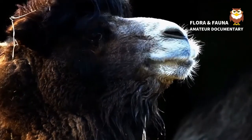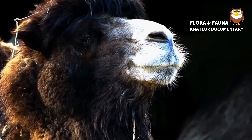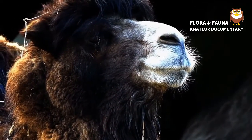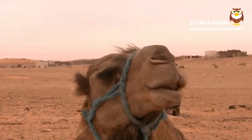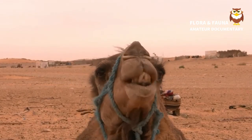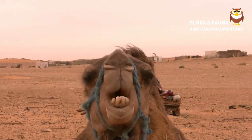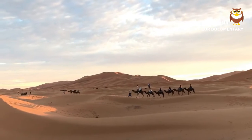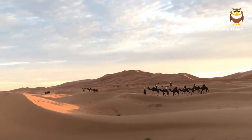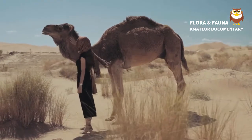Camels' humps consist of stored fat, which they can metabolize when food and water are scarce. In addition to their humps, camels have other ways to adapt to their environment. They have a third, clear eyelid that protects their eyes from blowing sand, and two rows of long lashes also protect their eyes. They can also shut their nostrils during sand storms.